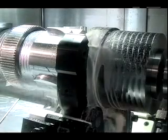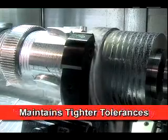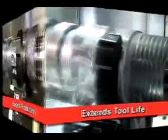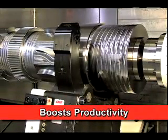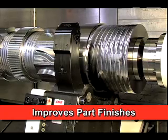LNS automatic work holding systems greatly improve part control and stability, help machine to tighter tolerances, and extend tool life. All of which help you boost productivity and improve part finishes to eliminate additional processes.